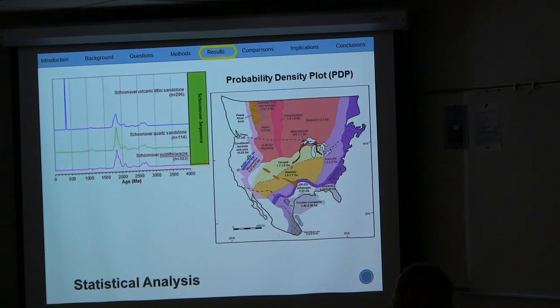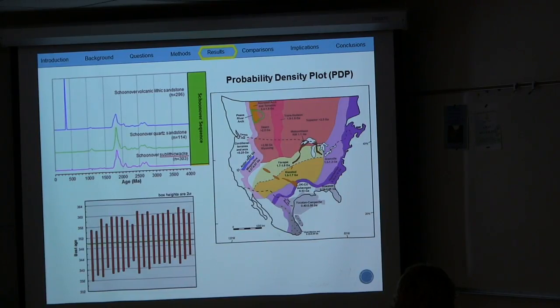When plotting the uranium-lead dates of all the Schoonover sequence samples, similar age peaks are shown. However, there is one difference in this sample: a large peak at a younger age of 350 million years old, which can be interpreted as the maximum depositional age of the Schoonover sequence. Typically, depositional age is obtained through the three youngest zircon clusters. What is really important here is that I was able to use 20 zircons and still get an average age of 350 million years old, which is important for interpreting the source of the Schoonover sequence.